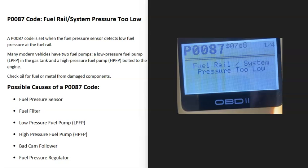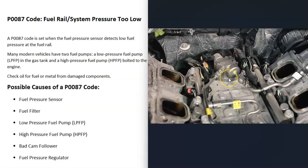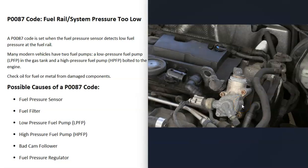Today I'm talking about a P0087 code — what it is and how you go about fixing it. A P0087 is a fuel rail system pressure too low code. Many modern vehicles now have two fuel pumps: a low pressure fuel pump inside the gas tank and a high pressure fuel pump bolted to the engine. When you get a P0087 code, the computer is seeing that fuel pressure is too low at the fuel rail.